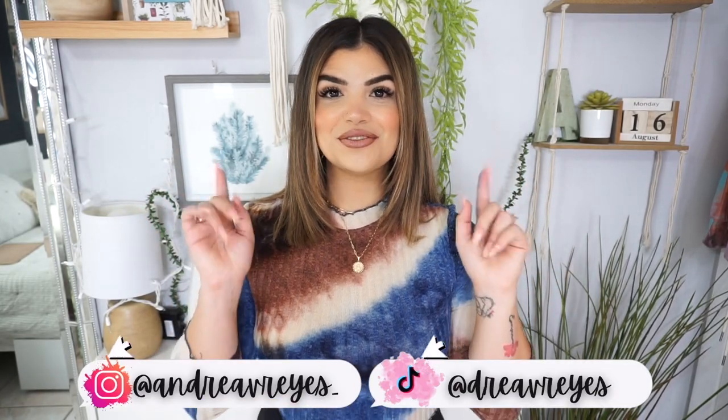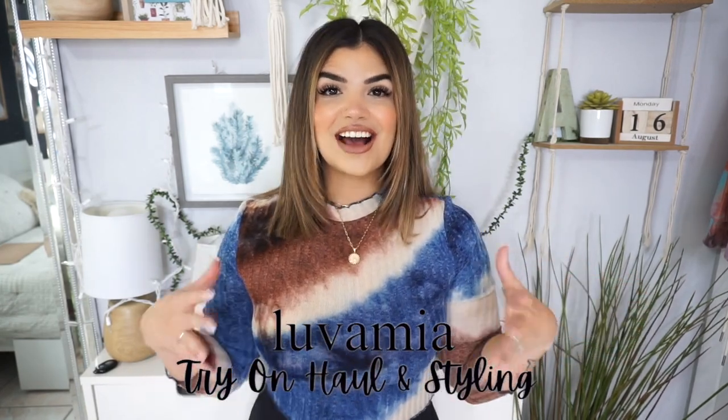Hey guys, welcome back to my channel. My name is Andrea and if you're new here, welcome. For today's video we have another Amazon try-on haul and this time it is from Louvamia. This is our third collaboration with Louvamia — an Amazon shop I have enjoyed so so much. I'll leave the previous videos up here for you guys just in case you haven't seen them.